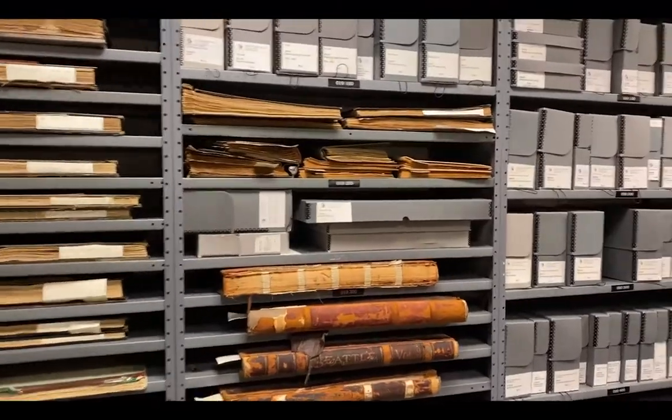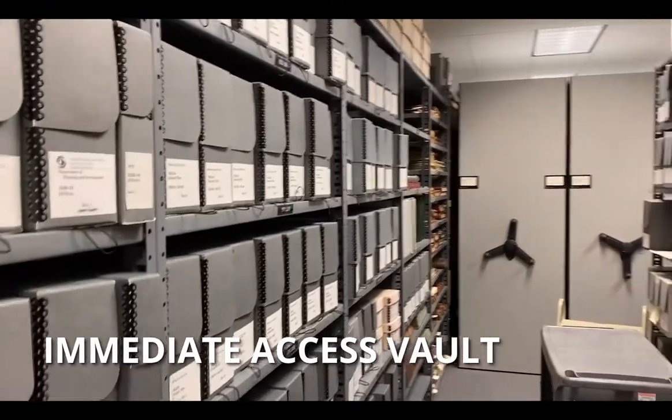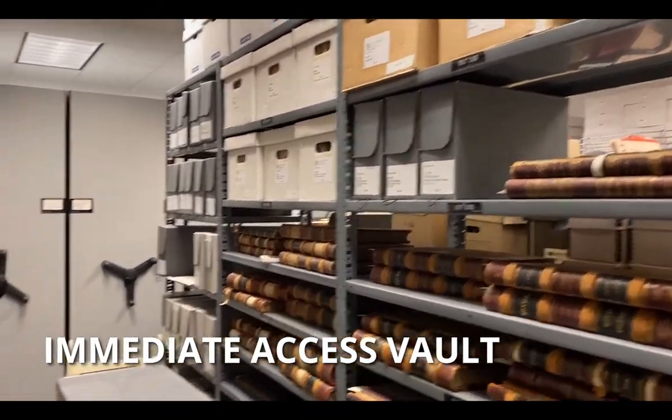I'm Julie Kerson, an archivist here at the Seattle Municipal Archives. I'm going to take you on a short tour of our Immediate Access Vault. Our Immediate Access Vault is adjacent to our offices, so it provides easy access for us to the things that we use more often and that researchers request more often. So let's take a look at a few of the things that we keep up here.